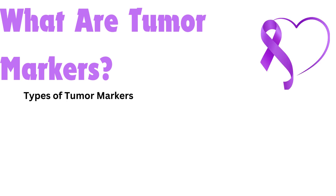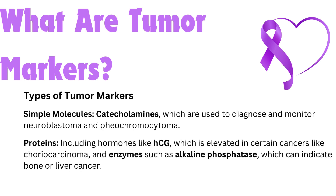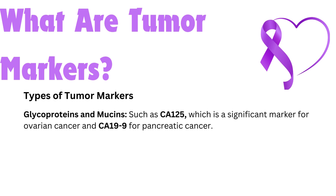Types of tumor markers. Simple molecules — catecholamines, which are used to diagnose and monitor neuroblastoma and pheochromocytoma. Proteins, including hormones like HCG (human chorionic gonadotropin), which is elevated in certain cancers like choriocarcinoma, and enzymes such as alkaline phosphatase, which can indicate bone or liver cancer. Glycoproteins and mucins, such as CA-125, which is a significant marker for ovarian cancer, and CA-19-9 for pancreatic cancer.